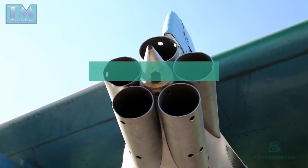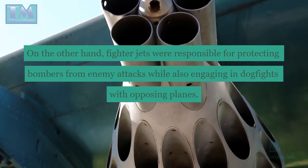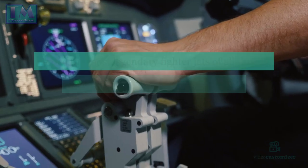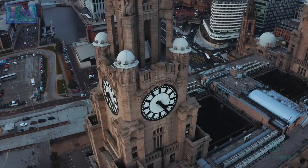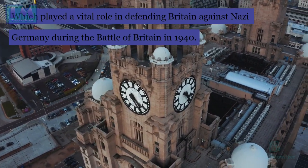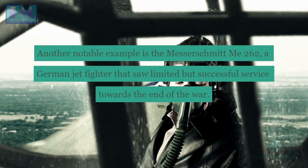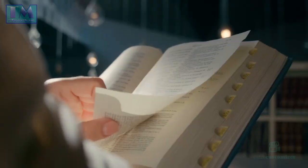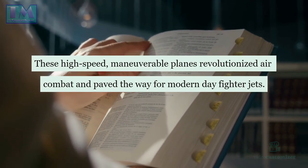Fighter jets: the heroes of the skies. Fighter jets were responsible for protecting bombers from enemy attacks while also engaging in dogfights with opposing planes. One of the most legendary fighter jets of all time is undoubtedly the Supermarine Spitfire, which played a vital role in defending Britain against Nazi Germany during the Battle of Britain in 1940. Another notable example is the Messerschmitt Me 262, a German jet fighter that saw limited but successful service towards the end of the war. These high-speed, maneuverable planes revolutionized air combat and paved the way for modern-day fighter jets.